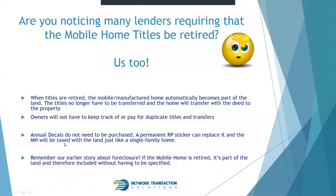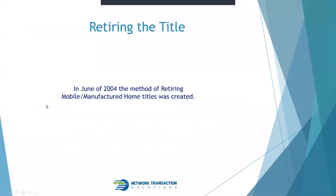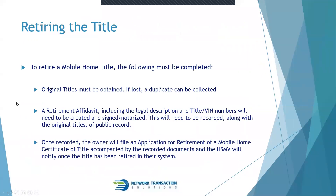In June of 2004, the method of retiring a mobile or manufactured home was created. To retire a mobile home, the following must be completed: you need the original titles — if there are no originals, you can obtain a duplicate. You'll complete a retirement affidavit including the legal description, title information, and it must be signed and notarized. This is recorded along with the original titles.